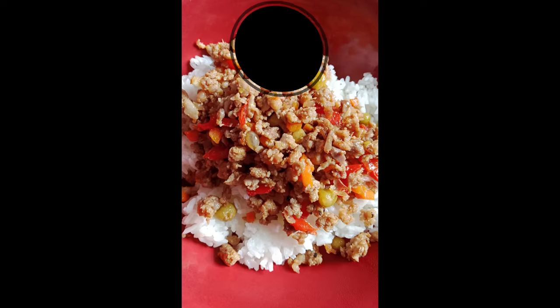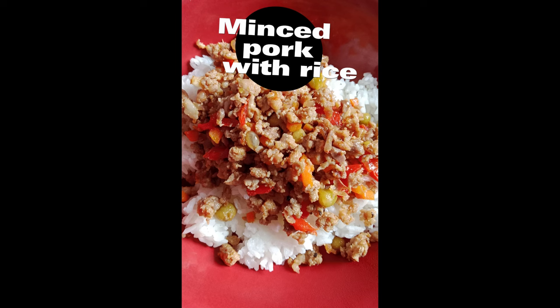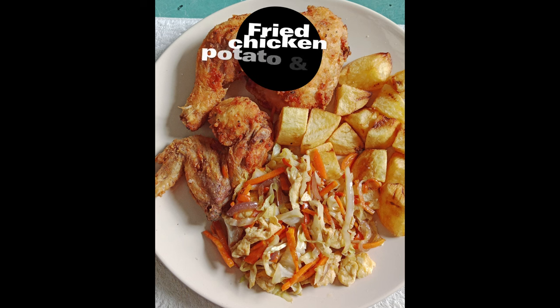On Thursday, we had minced pork with vegetables and we had that with some rice. Friday, we had fried chicken with fried potatoes and fried vegetables. The vegetables are very nice.